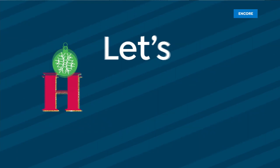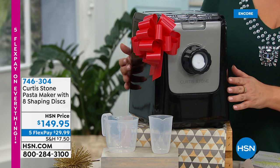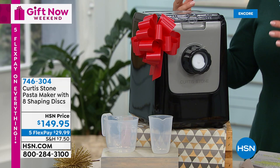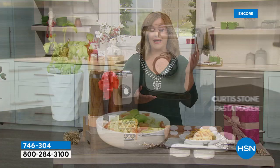Back on HSN for Gift Now Weekend — everything right now is on five flex pay through November 1st. Host Leslie is with HSN's number one customer-pick brand: Michelin-star chef Curtis Stone. Up now is a dream machine for pasta lovers. Chefs like Curtis Stone make pasta fresh — homemade — not out of a box, and that's why restaurant pasta tastes so different.